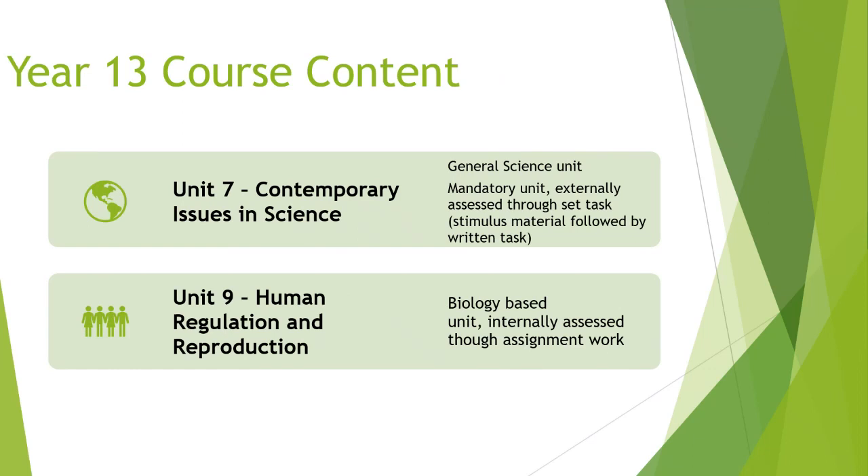Unit 7 — Contemporary Issues in Science — is about science in the media and the real world. It's mandatory and externally assessed through a set task with stimulus material followed by a written task. Unit 9 — Human Regulation and Reproduction — is biology-based and internally assessed through coursework.